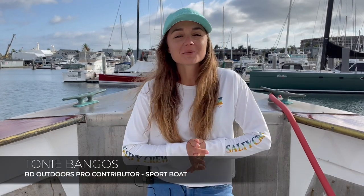Welcome back to another BD Outdoors Weekly Roundup. This week, I'm going to highlight some of the offshore bluefin reports that have San Diego buzzing, along with some tackle recommendations for these trips, and touch on some yellowtail action here at the islands.